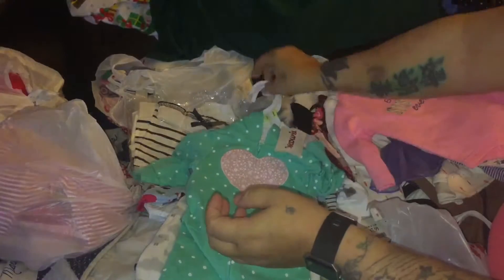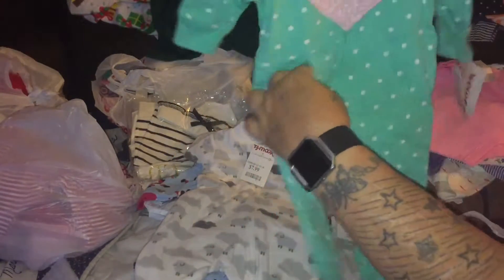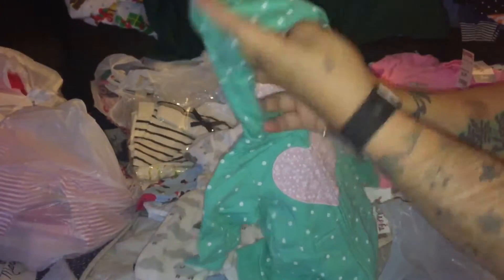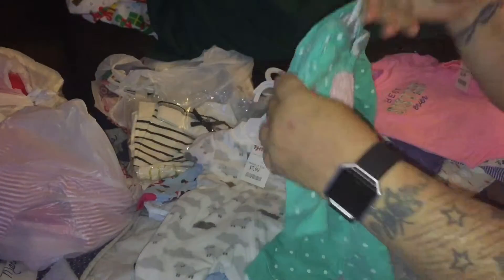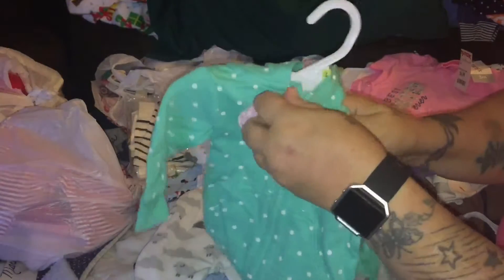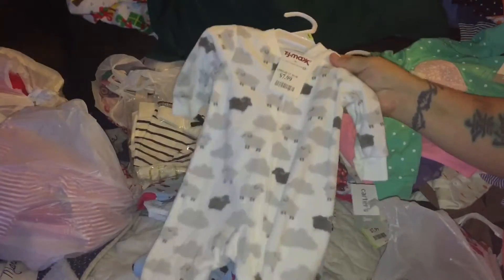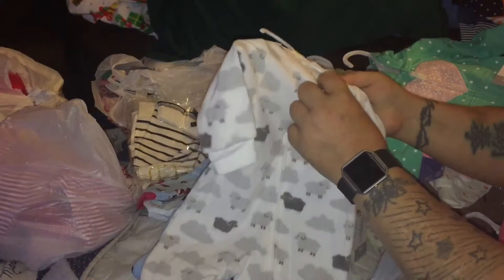This is adorable - zero to three months, it unzips, has little pockets, a hood, and little ears on the back. It's the same on the side with a little heart - it's pink with floral print.